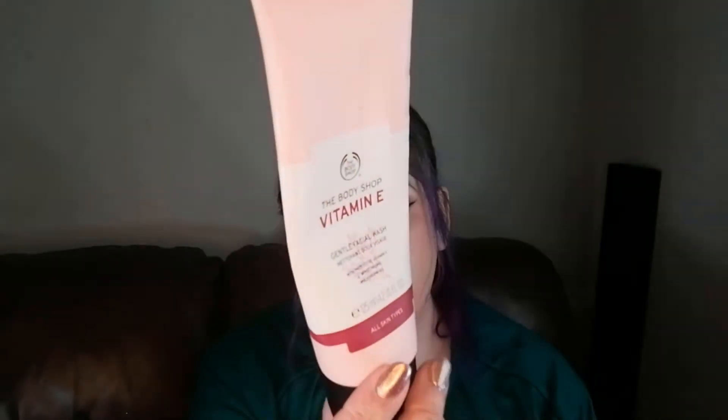Next we have a face cleanser from The Body Shop — the Vitamin E one, 125ml. This is gorgeous. If you have really sensitive skin, the Vitamin E range or the Aloe range from The Body Shop is really, really good and doesn't cause any irritation. This was really creamy and luxurious, and it smells really clean — not overpowering or flowery. My partner uses the Vitamin E face cream quite a lot and really likes it as well.